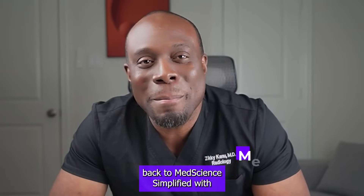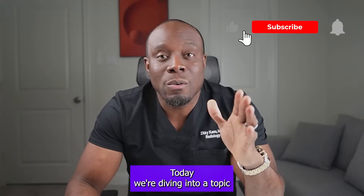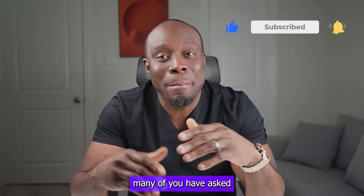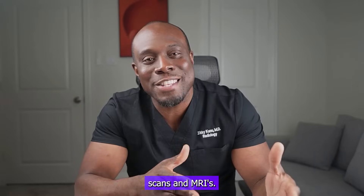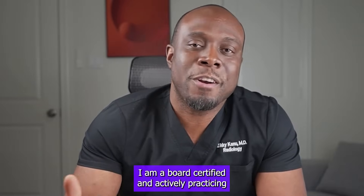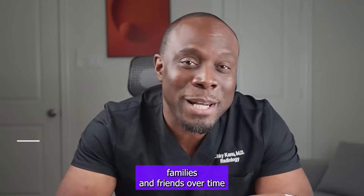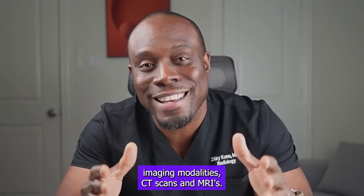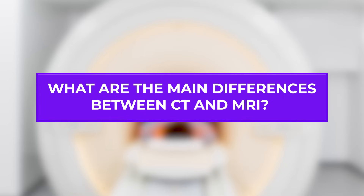Hello, curious minds, and welcome back to MedScience Simplified with Dr. Zeki. Today, we're diving into a topic many of you have asked about: the differences between CT scans and MRIs. I am a board-certified and actively practicing radiologist, so let's address the top five questions I've gotten from my patients, families, and friends over time about these two imaging modalities, CT scans and MRIs.